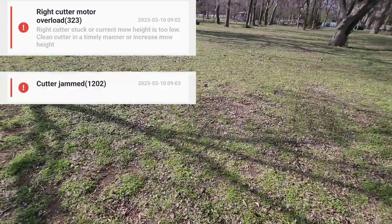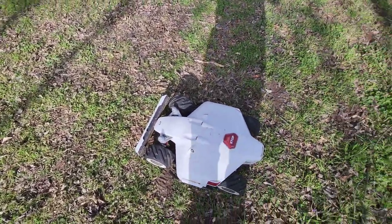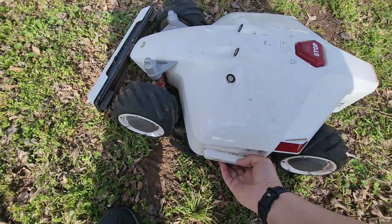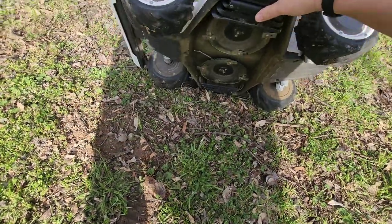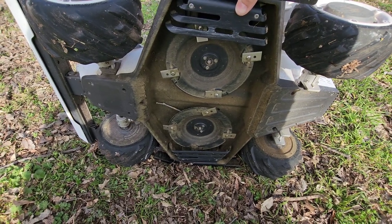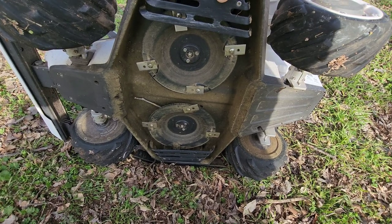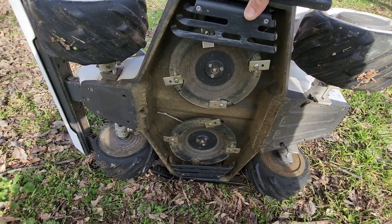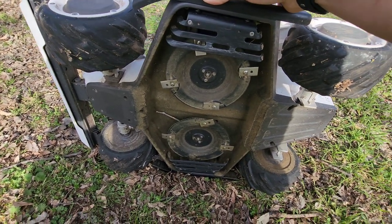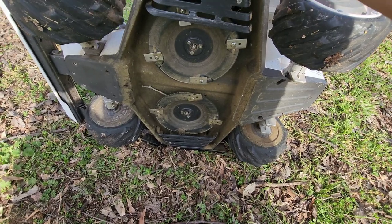There is nothing out here to overload the right cutting motor. Let's go ahead and tip it over and see what's going on under here. There's a stick under there — that's what it is. So I had to drive all the way 80 miles because there's a stick under there.